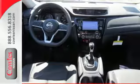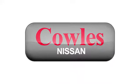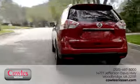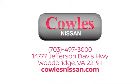Catch attention in this exceptional Rogue. Come and give it a test drive today. You're not just a number at Kohl's Nissan — you're a family member. We work hard to make owning a new vehicle easy, fun and affordable. We're conveniently located at 14777 Jefferson Davis Highway in Woodbridge.